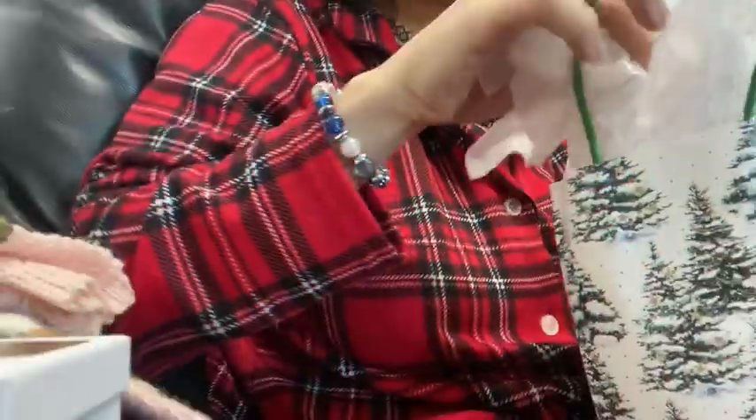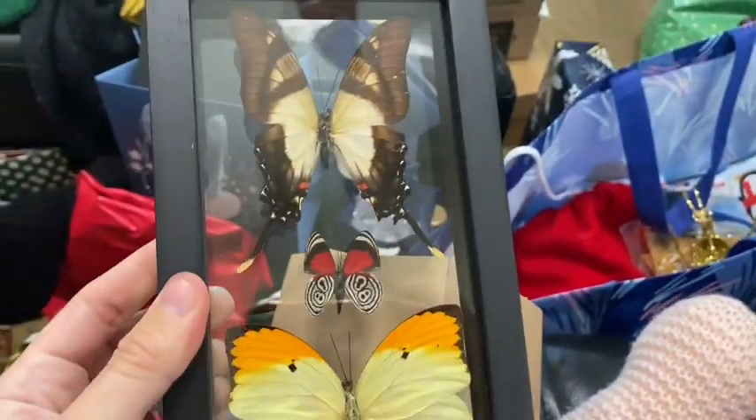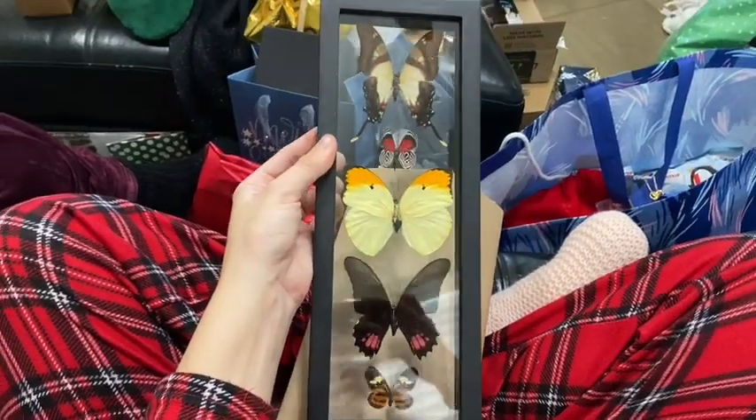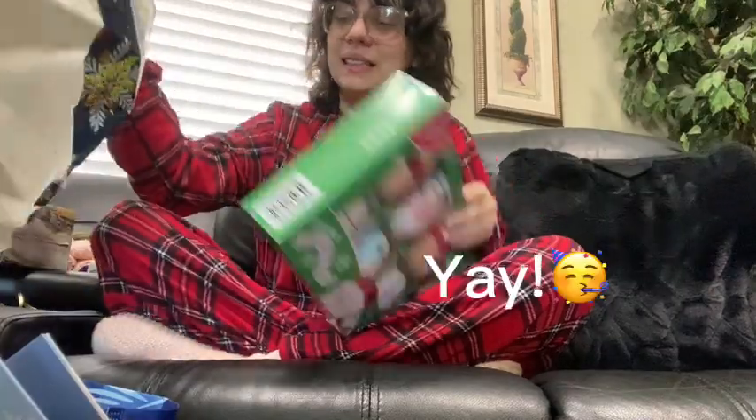Next up I got some bugs — oh my gosh, I love them! I love this specifics candle. Here's one of my favorite gifts I get every year — well, we started the tradition last year, but I'm really excited for a new addition to my collection. Look how pretty these pinned butterflies are! Oh no, I ripped the box — it's okay, it doesn't matter.